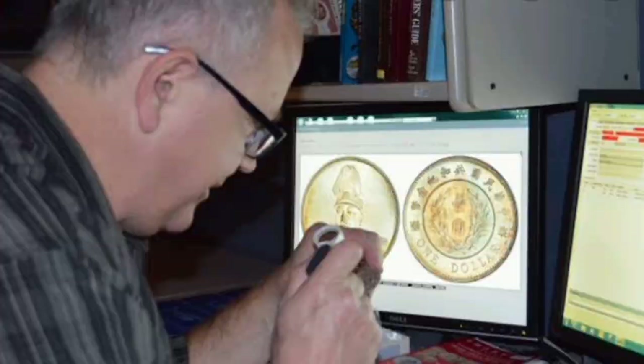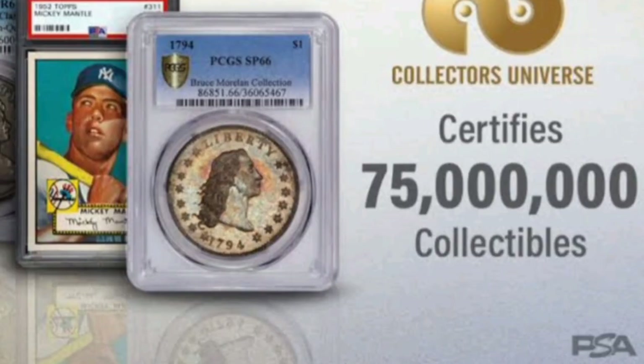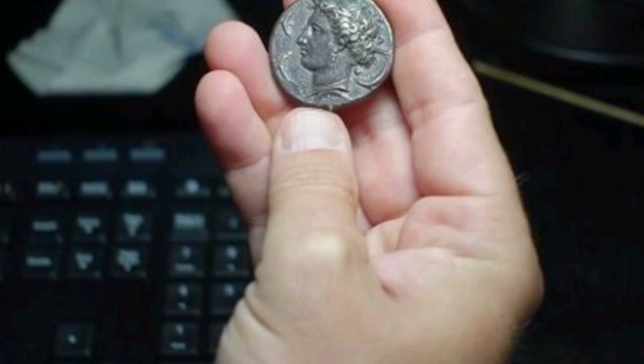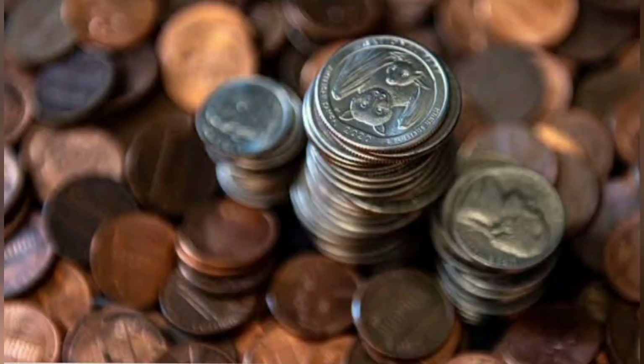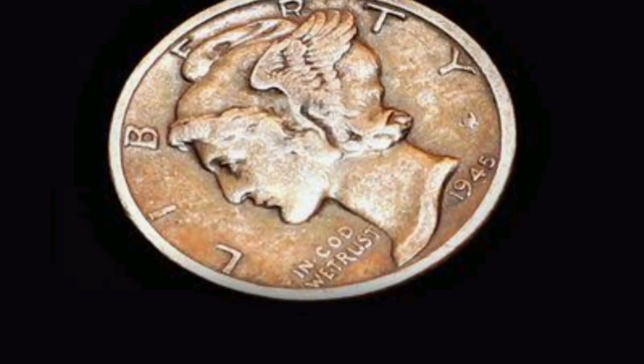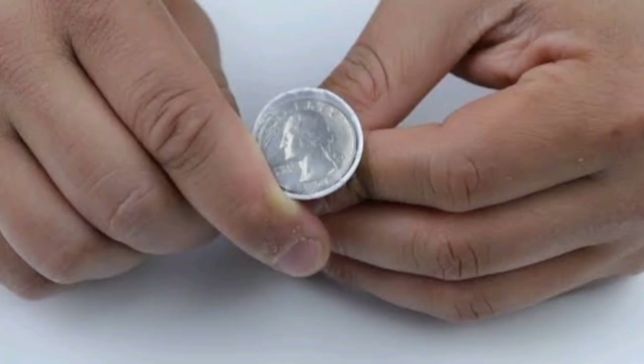Likewise, the AU portion of the scale starts at 50 and runs through 59. The AU50 coin might never have circulated in commerce, but because it has scuffed marks, has been through several coin counting machines, and has been handled a small amount, it is no longer in mint state. So we put it in the AU bucket and give it the bottom grade of AU50 if it's ugly, and AU58 if it's not. This demystifies why the grading scale seems to go from appealing coins to ugly coins and then back to appealing.